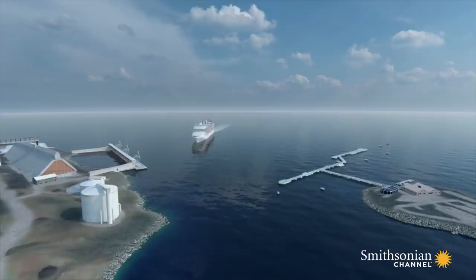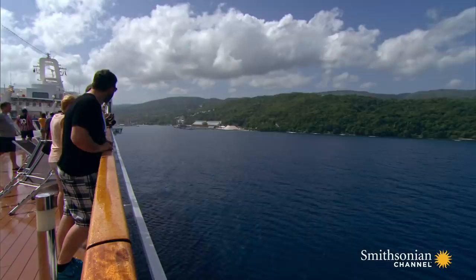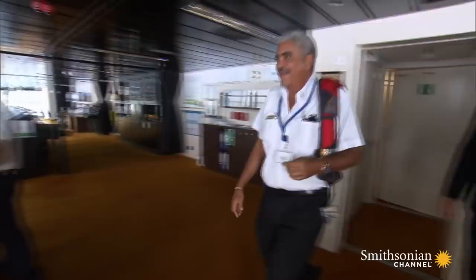To come alongside the cruise pier, the captain will need to make a quick port side turn. But there's a strong 23 mile an hour wind that could push the ship toward the nearby cargo pier. It's a very, very quick maneuver. We have to watch for the stern when we turn, that we are completely clear as we enter on the starboard side.